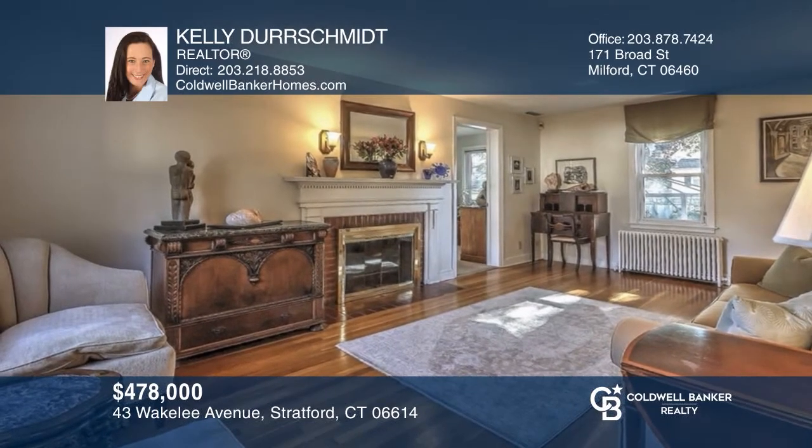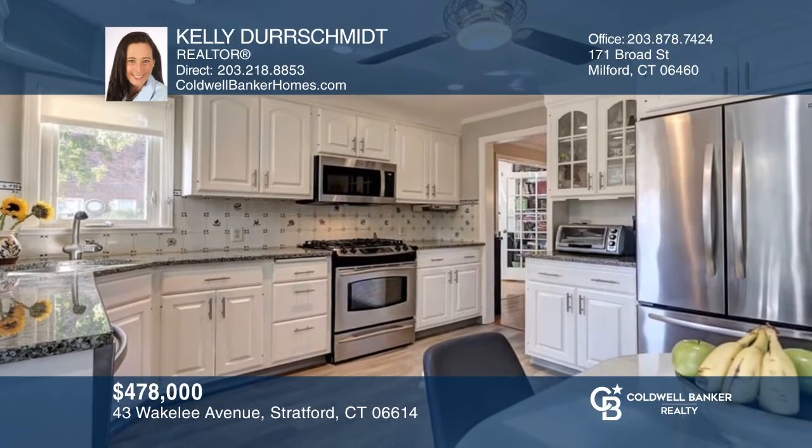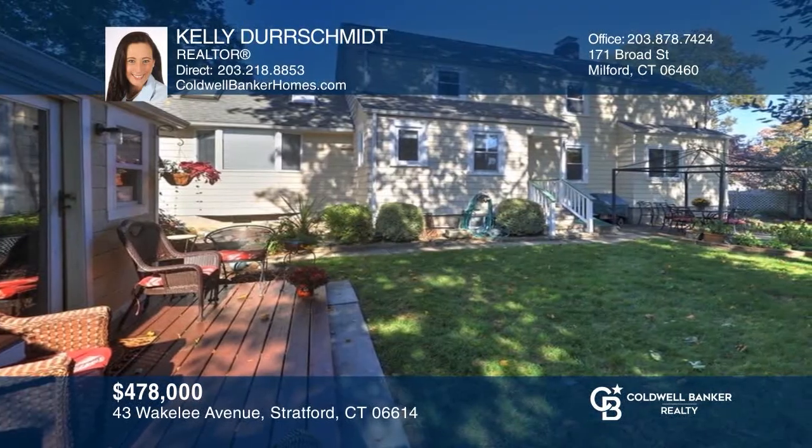Don't miss this beautiful three-bedroom, two-bath, move-in-ready colonial home with hardwood throughout and an updated kitchen. Fall in love with your future home by contacting Kelly Derschmidt to schedule a tour.